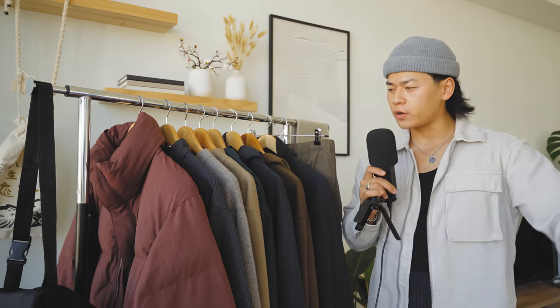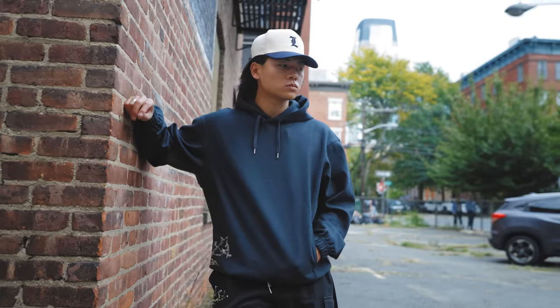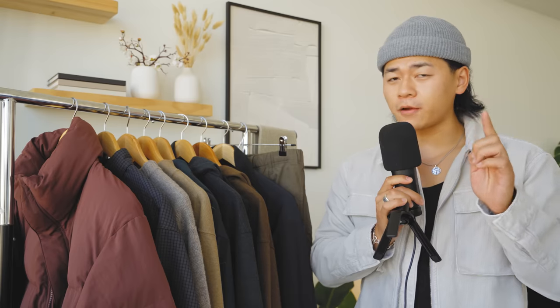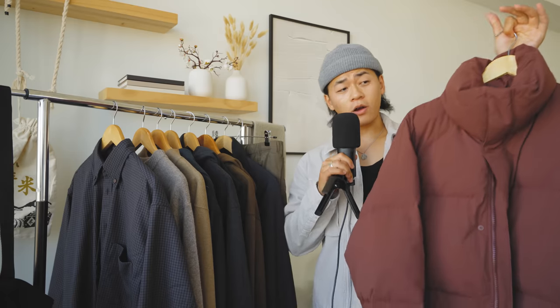Y'all already know it's that time of the year — let's talk about Uniqlo U Fall/Winter 2023. Let me give you some initial thoughts: overall I really like this collection, but I'm very disappointed in their accessories. So let's talk about our first piece, which is this padded volume jacket.